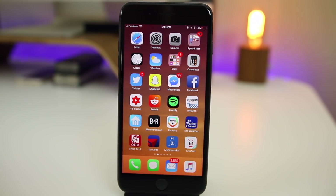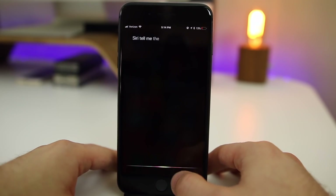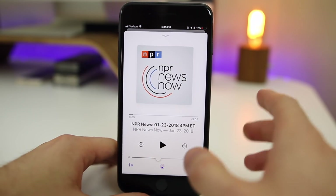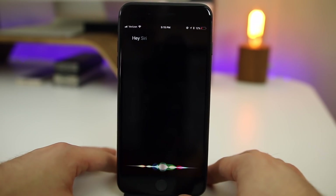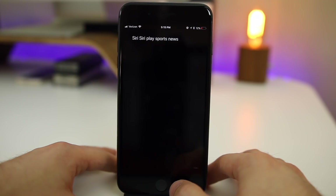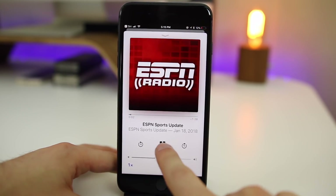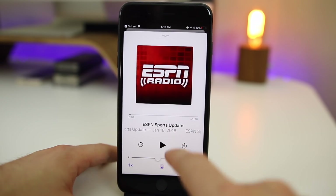iOS 11.2.5 also brings a new change to Siri that lets you hear news by simply saying 'Siri, tell me the news.' You can see it starts automatically playing right there in Podcasts. Another cool way to use this is by specifying a category — for example, saying 'Siri, play sports news' — and you can see it starts automatically playing ESPN Radio inside Podcasts, which is really cool.